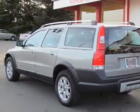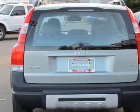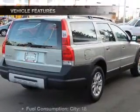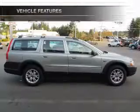Stand out from the crowd with premium wheels. Brake safely with the anti-lock braking system. Memory settings are just one of the extras, and with these notable features, you won't want to miss out on the opportunity to own this amazing ride.